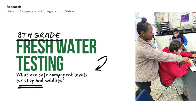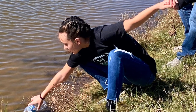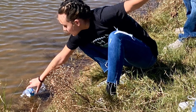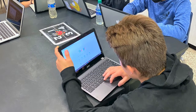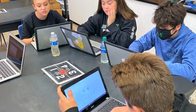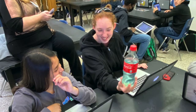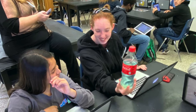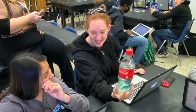Our 8th graders are currently working on water as well, but we're doing fresh water systems that affect livestock and wildlife in and around Hamlin. They have already gone and pulled water from different local tanks, lakes, creeks, and ponds, and they are going to start testing this week — the pH levels, nitrate levels, bacteria levels, and dissolved oxygen levels, because that affects our livestock and wildlife here in Hamlin and our crops.